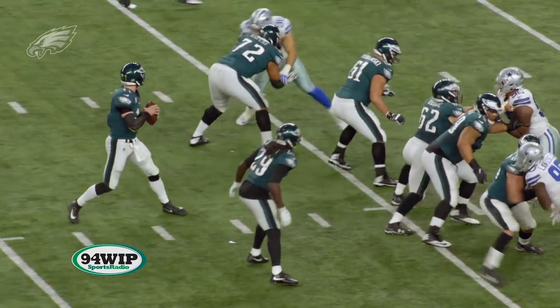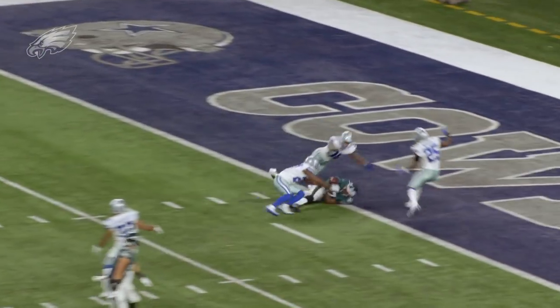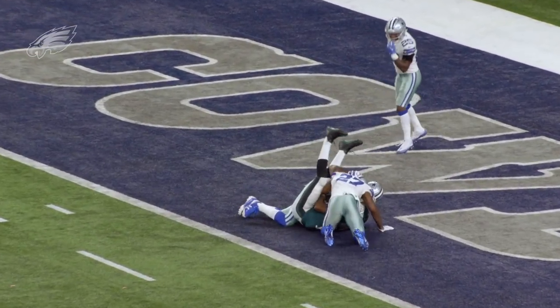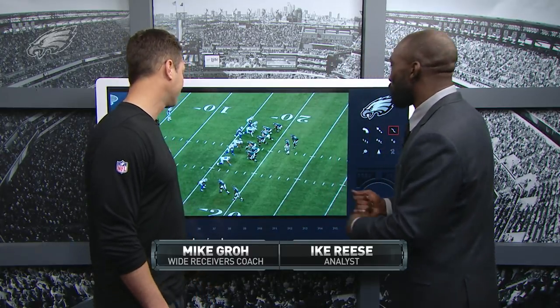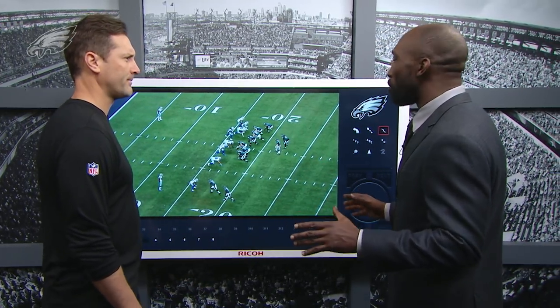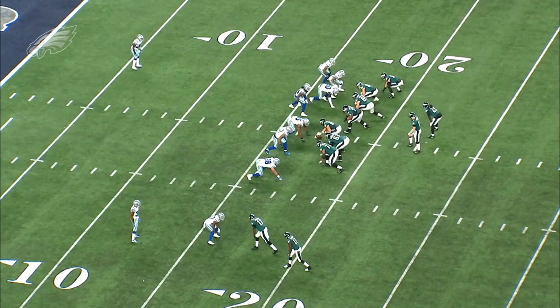From the shotgun, he's back, he looks, he fires — and it is complete to Jeffrey for a touchdown! Joining us for this week's tape study for the first time is wide receivers coach Mike Groh. Great to be here. How you doing, coach? Great, thanks for joining us. I want to talk about these wide receivers — I've got a great collection of players here and they all contribute each week. Let's take a look at some plays.